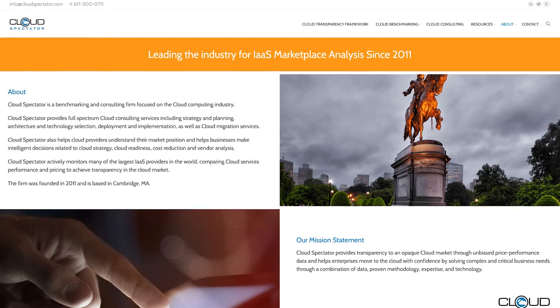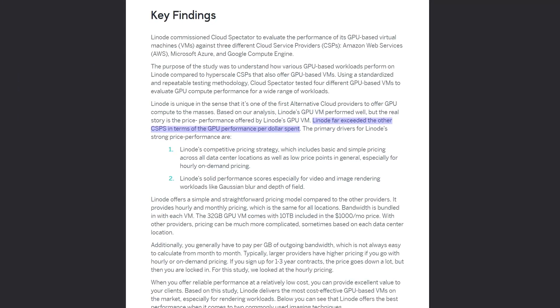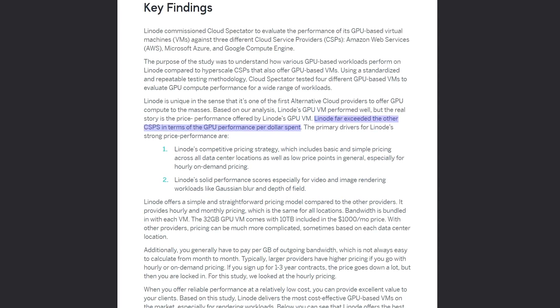So why choose Linode? Well, up to four GPUs can be added to an individual Linode to parallelize your workload even further. And the price to performance here is unmatched. In fact, independent benchmarking firm Cloud Spectator found Linode's GPUs deliver the best performance per dollar when compared to AWS, Azure, and GCP. And don't forget to check out our GPU documentation to learn more.